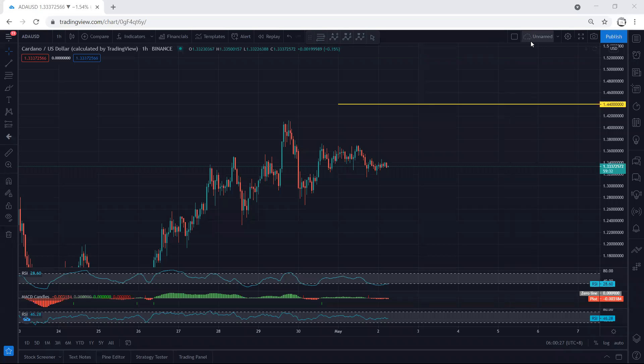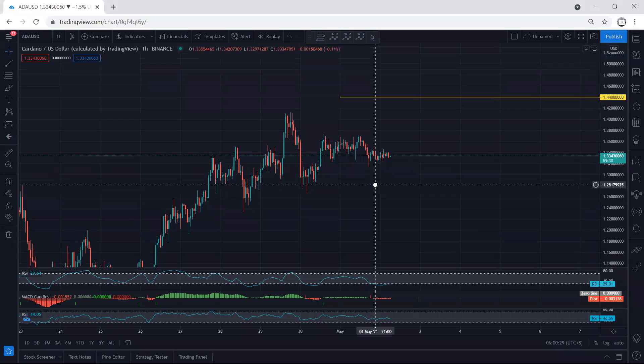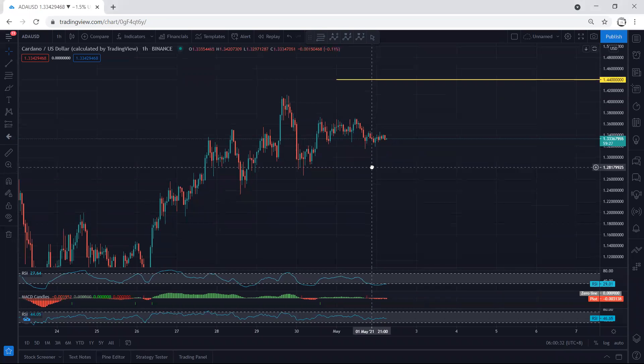ADA — we start with the one-hour chart, just want to give a quick update. First of all, there are not many changes if you refer to my last analysis.